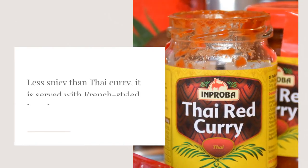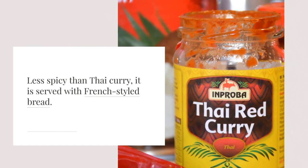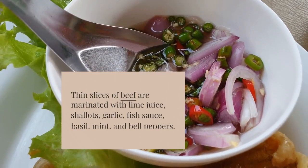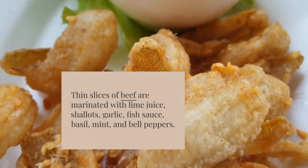Less spicy than Thai curry, it is served with French-styled bread. Savor the tangy flavors of Lap Khmer, a lime-marinated beef salad. Thin slices of beef are marinated with lime juice, shallots, garlic, fish sauce, basil, mint, and bell peppers.